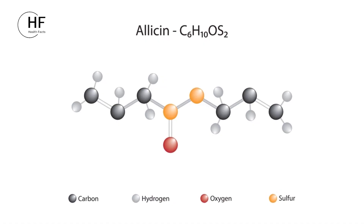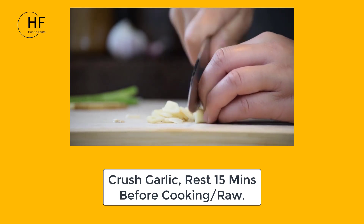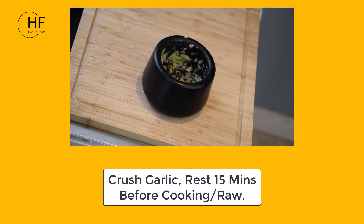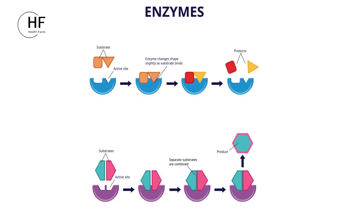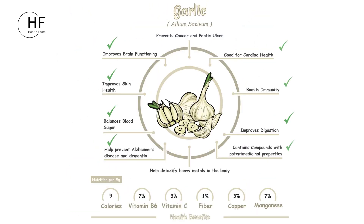To reap the full benefits of garlic's active compounds, consider the simple technique of crushing or chopping garlic and allowing it to rest for a few minutes before cooking or consuming it. This resting period triggers an enzyme reaction that enhances the production of allicin, thereby amplifying its health benefits and ensuring you get the most out of this remarkable herb.